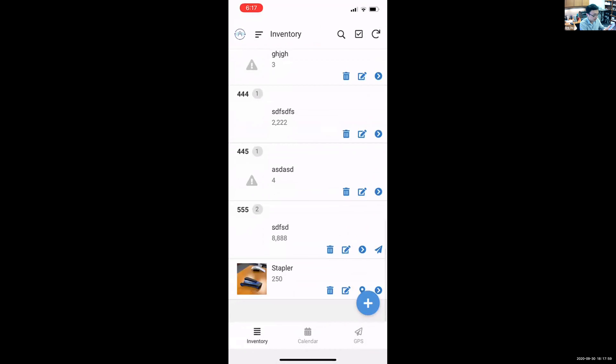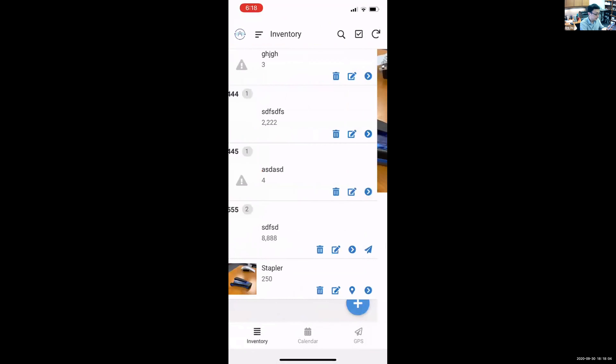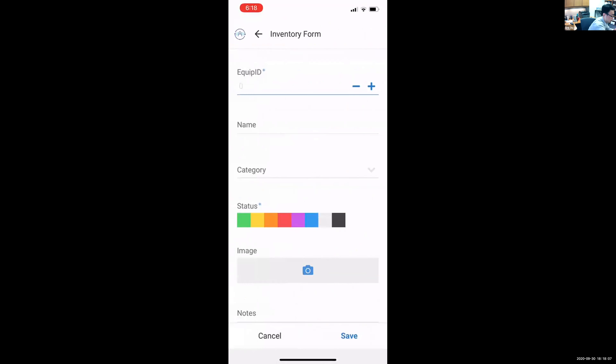Once saved, all the information appears in the app. You can add another entry — enter an equipment ID, category, condition status, take a photo, and continue building your inventory database quickly and easily.